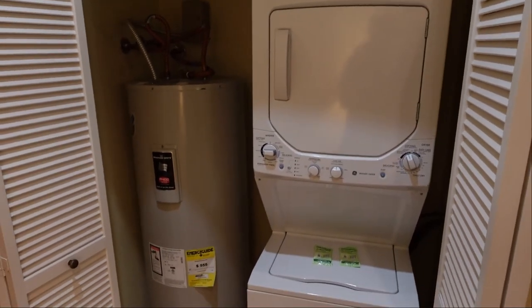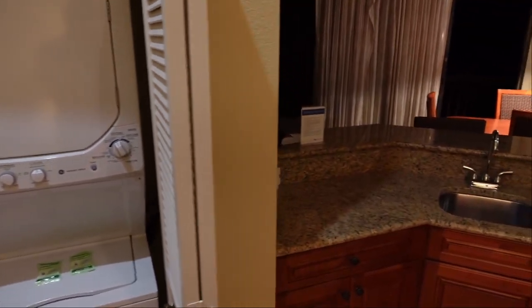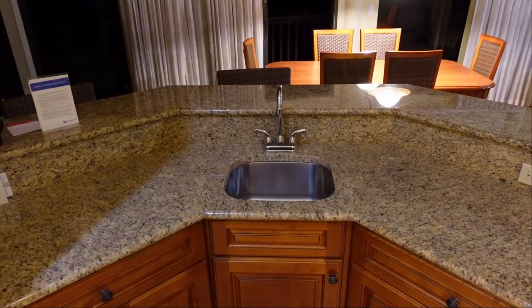Inside these doors you have your water heater as well as your washer and dryer. We have a little sink and some drawer space.